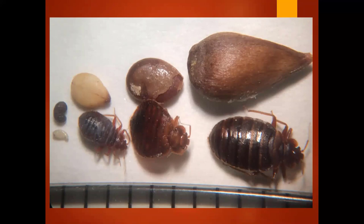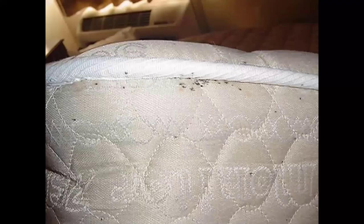Bed bugs don't carry diseases that we know of that are harmful, but they're truly annoying and they cause high emotional stress and emotional trauma, and we've got to do our best to try to prevent their coming into our apartments. This is the life of a bed bug from left to right. That is an egg — it's about the size of a poppy seed. Then it's a nymph, a young unfed adult, and then a fed adult. A fed adult is the size of an apple seed. So from the size of a poppy seed to the size of an apple seed is the life of the bed bug.